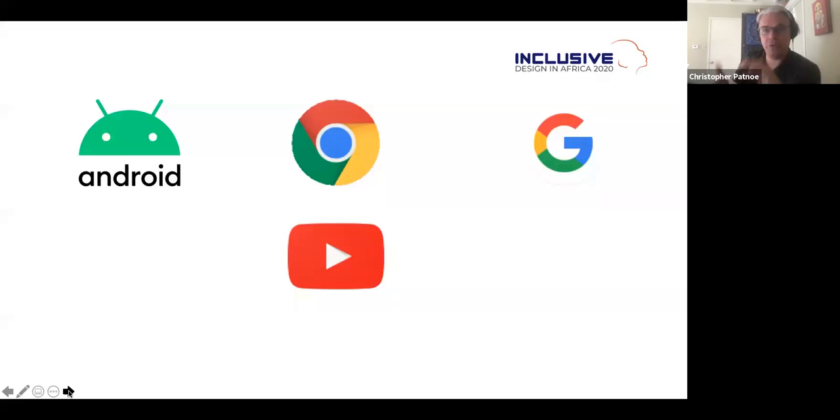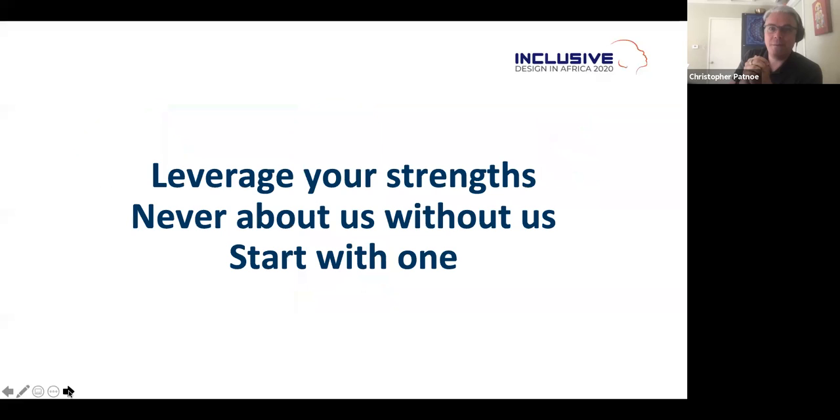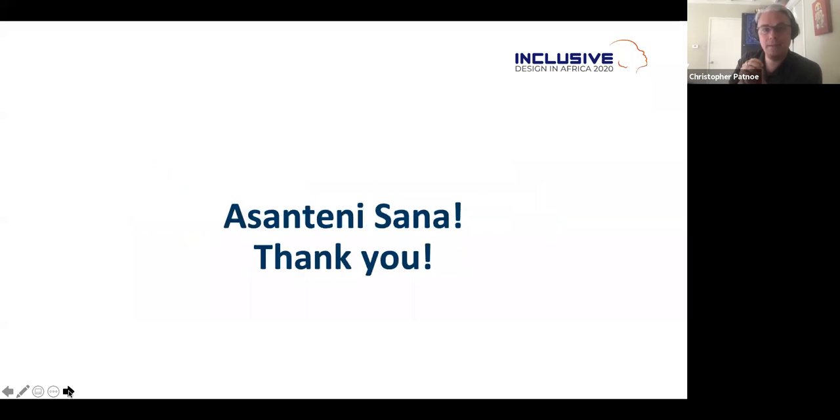In addition to G Suite, products like Android, YouTube, and Chrome are also inclusive. We've taken the time and effort to make our technologies accessible using the three principles: leverage your strengths and do what you do well; never about us without us — design, test, and co-collaborate with people who are not like you; and start with one, solve that problem, then bring it through.